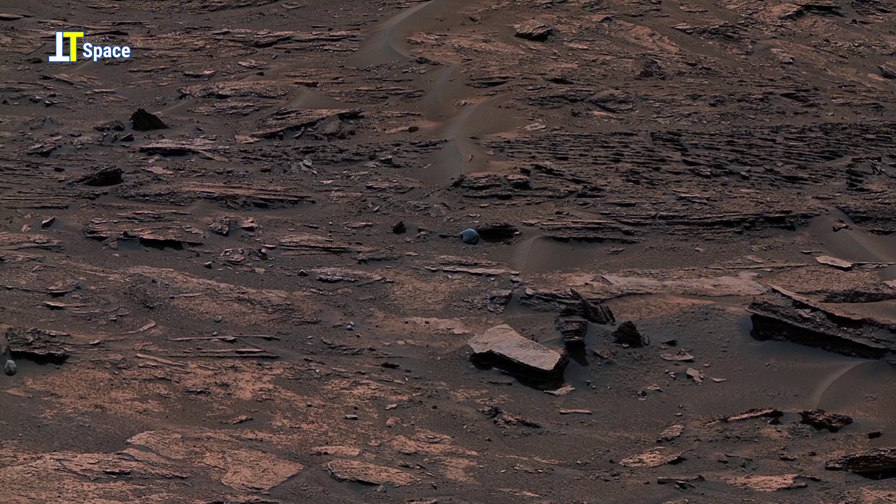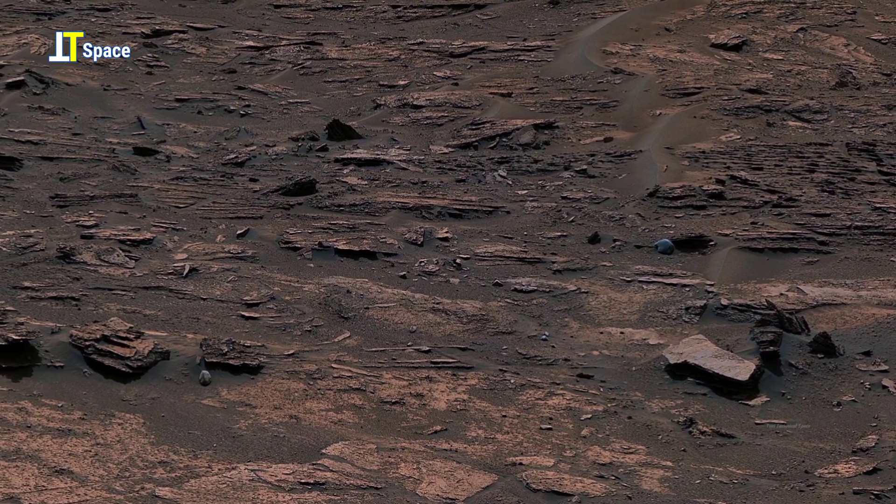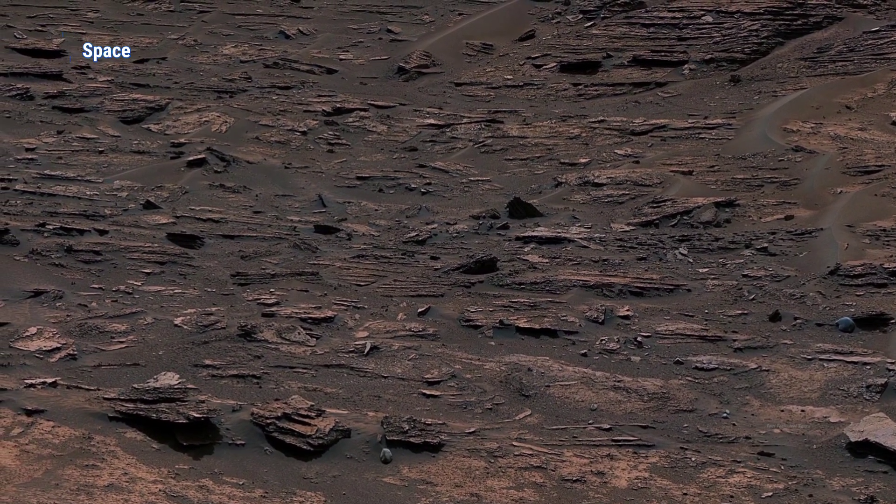Its bluish-gray surface is striking — a strange contrast to the reddish terrain around it. It raises questions and sparks wonder.